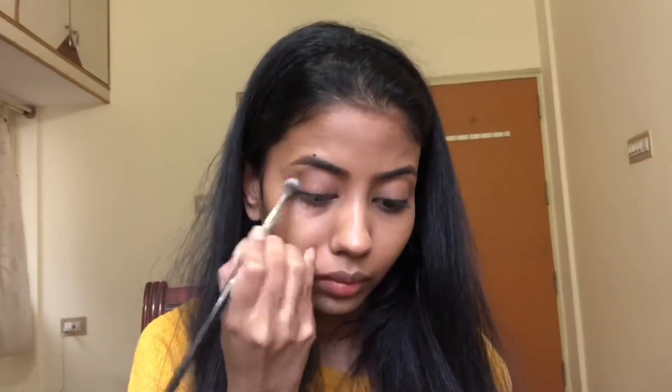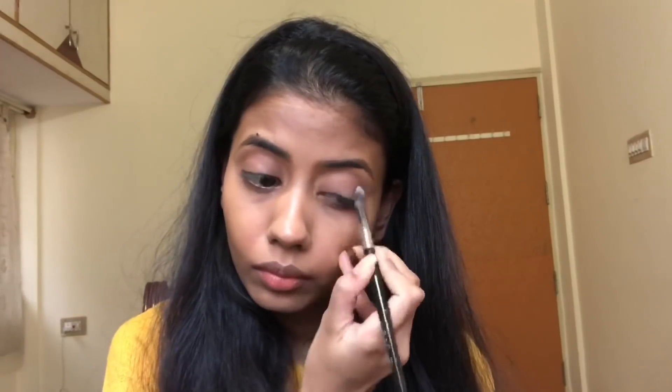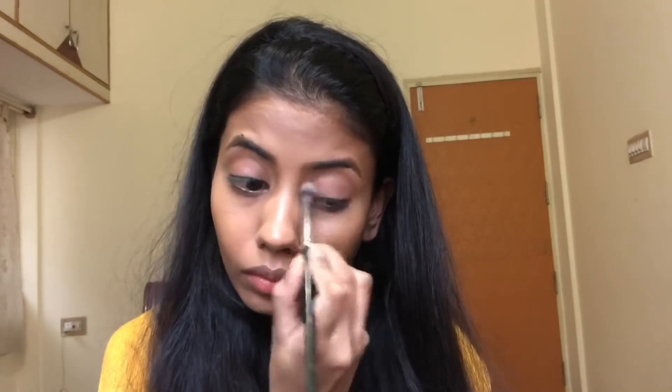For my eyes I'm using the SFR color eyeshadow palette and taking that brown shade to apply into my crease. I'll leave all the links to the products used in this video in the description box. The blending brush I'm using is the PAC 204 blending brush — I really like this, and if you want a blending brush I think this is the one to go for.